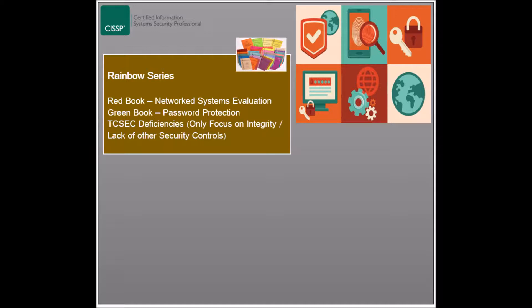Because the Orange Book applies only to stand-alone systems, the Red Book was developed to cover systems used in a network, and was called Trusted Network Interpretation of the TCSEC. Some of the topics covered in it include Communications Integrity, Denial of Service Protection, and Intrusion Prevention and Protection.